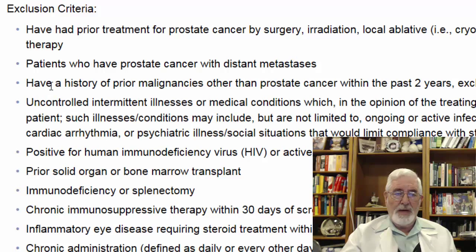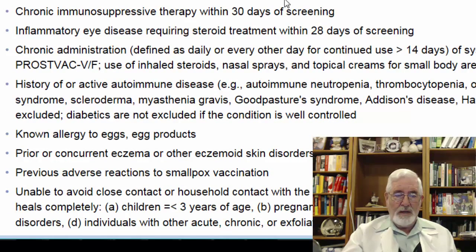Patients with a prior history of malignancies will be excluded, as will patients with HIV and those who had prior solid organ or bone marrow transplants. Chronic administration of corticosteroids — sometimes given for conditions other than prostate cancer — will also result in exclusion.